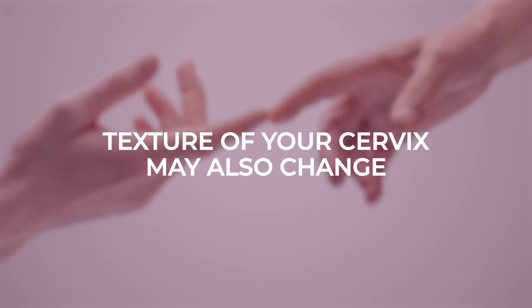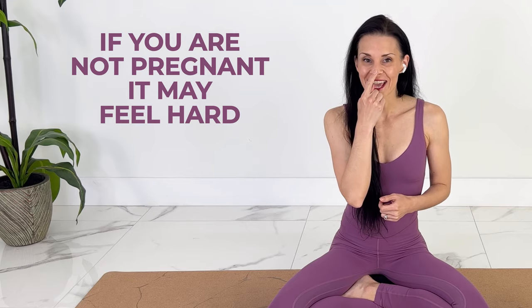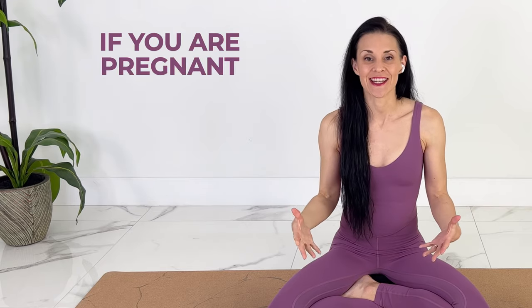The texture of your cervix can also change. If you're not pregnant, it's going to feel hard, like the end of your nose. If you are pregnant, it's going to become softer. This is helpful if you've been monitoring it for a few months before, so that you know what your own cervix feels like.